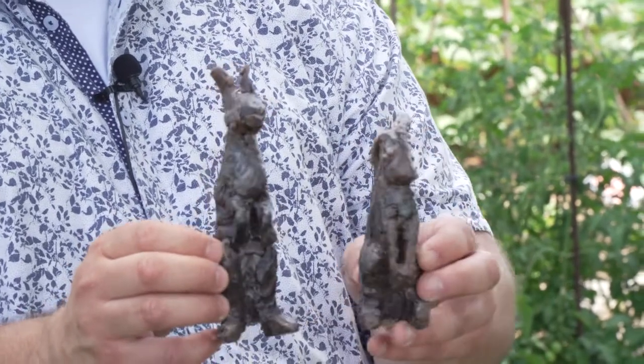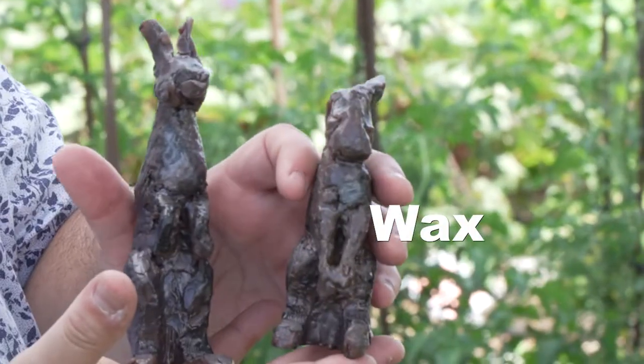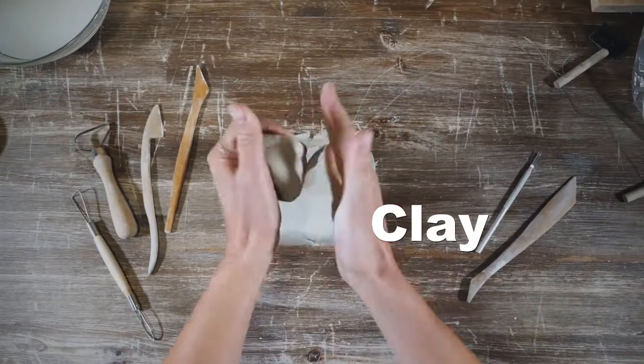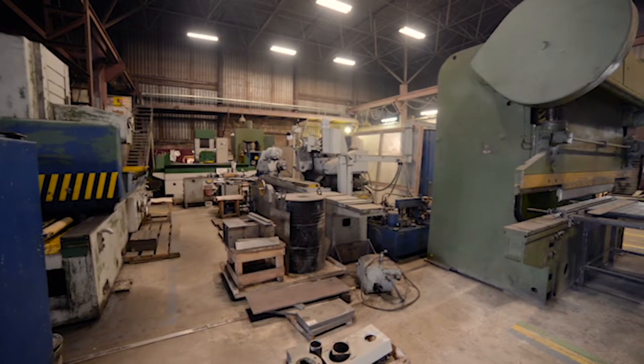At his studio in Ireland, Peter starts with models made of wax. He made these to play with the shape, size, and pose of each of the rabbits. Then he made bigger ones out of clay where he got the look just right. From there, Peter sent the clay sculptures to a foundry.